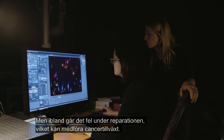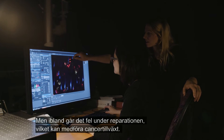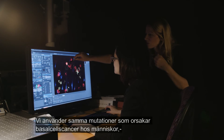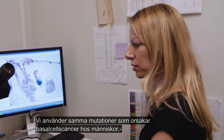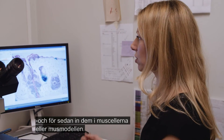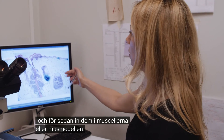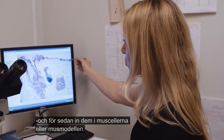But sometimes this repair work fails, which can then lead to cancer growth. We use the same mutations which cause basal cell carcinoma in humans — the very same mutation — and transfer them to the mouse, putting these mutations into our mouse cells or mouse model.